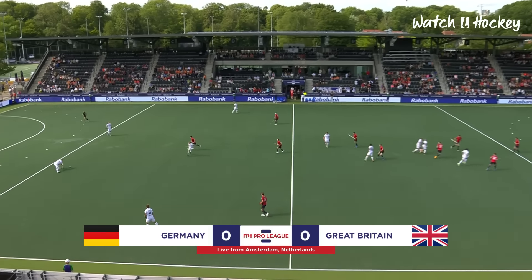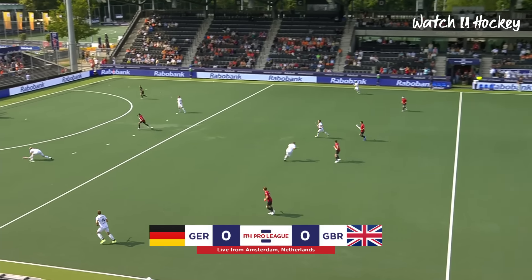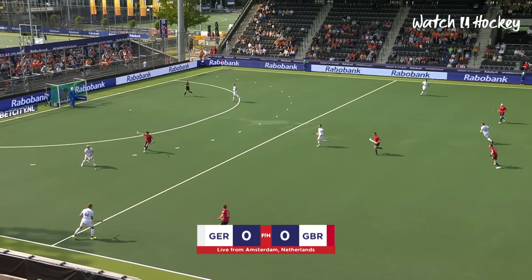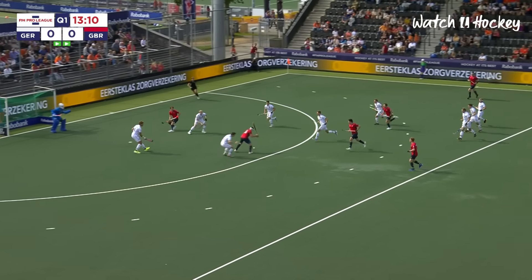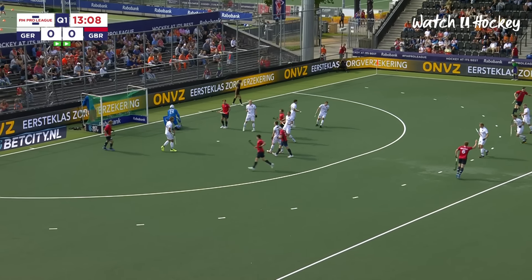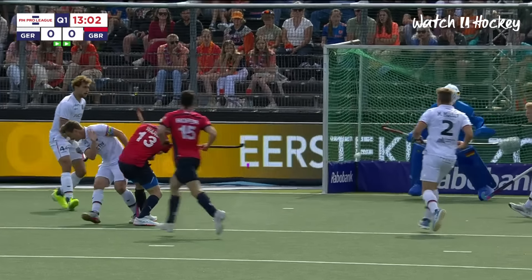Germany get this men's FIH Pro League match underway, attacking the goal away to our right-hand side in the all-white strip. Great Britain in red shirts, blue shorts and socks. The midfield line finds the split into Ward. Ward with the shot — Danberg with a save. It takes something special to beat John Paul Danberg at the moment.